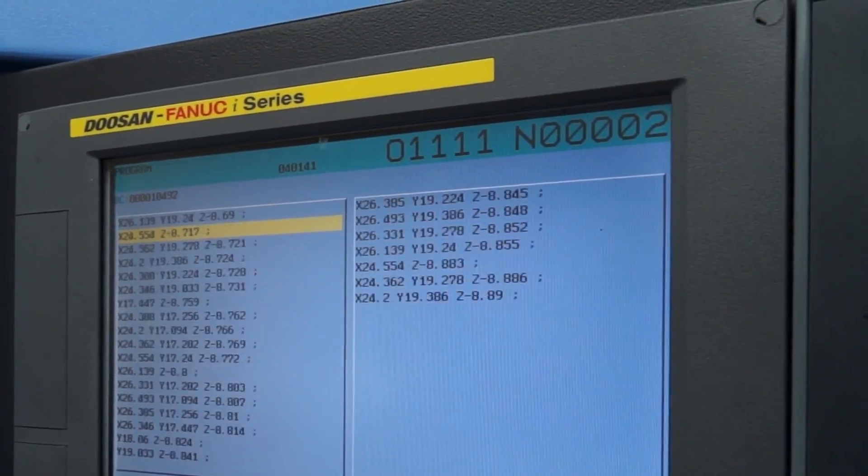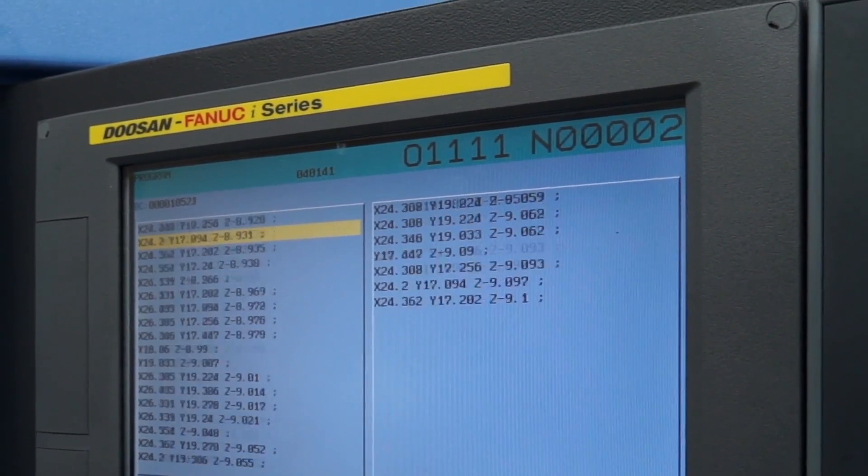What do you like about the machines in particular? Are there any features you like? We're Fanuc control here, so we maintain the Fanuc control. It's just having that rigidness, that strength in the machine, and being able to perform any operation we want in that space — and you feel safe doing it.